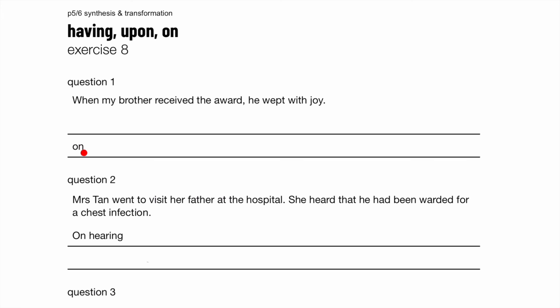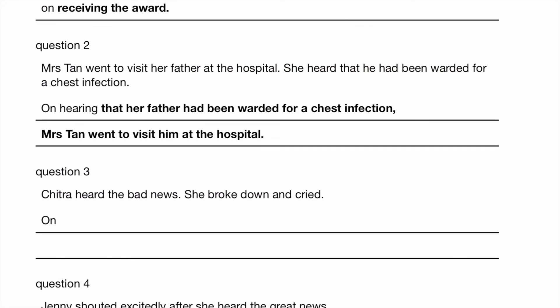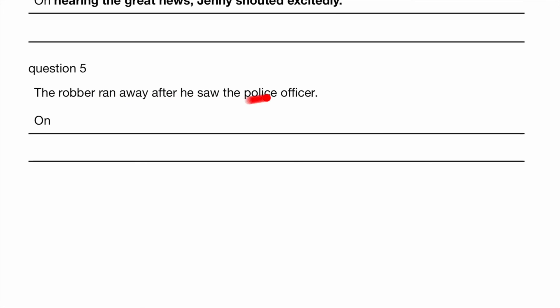Exercise 8 — another question where 'on' is no longer the first word. When my brother received the award, he wept with joy. My brother wept with joy on receiving the award. Question 2: Mrs Tan went to visit her father at the hospital after she heard that he had been warded for a chest infection. On hearing that her father had been warded for a chest infection, Mrs Tan went to visit him at the hospital. Chitra heard the bad news. She broke down and cried. On hearing the bad news, Chitra broke down and cried. Jenny shouted excitedly after she heard the great news. On hearing the great news, Jenny shouted excitedly. The robber ran away after he saw the police officer. Upon seeing the police officer, the robber ran away.